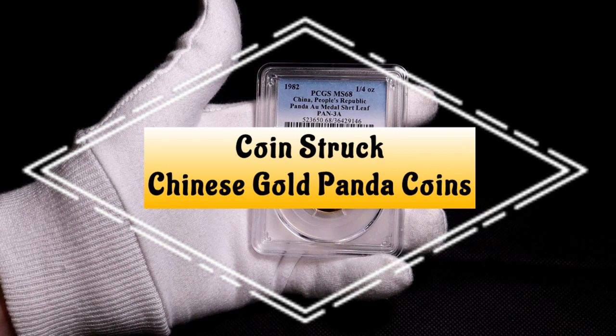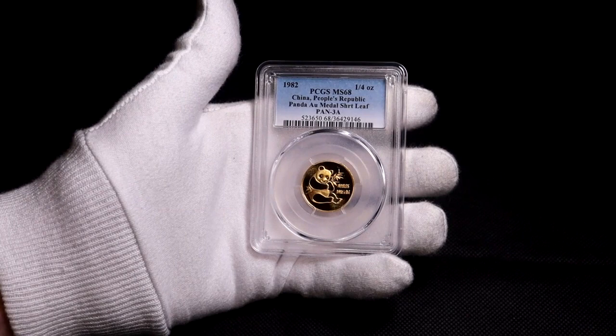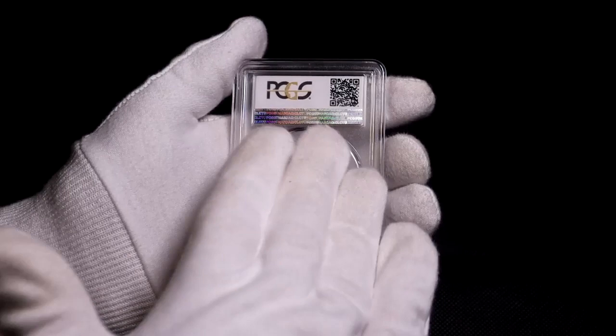Hello YouTube and welcome back to the channel. The Chinese panda bullion coin began production in 1982, being first minted at the Shanghai Mint. They started off with one, one-half, one-quarter, and one-tenth ounce gold coins.